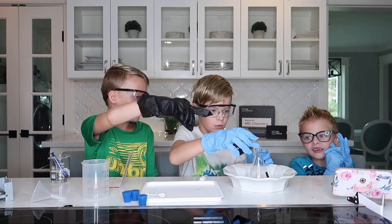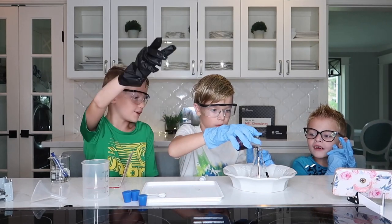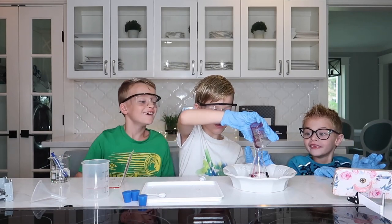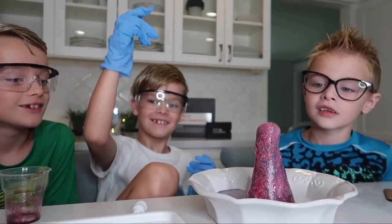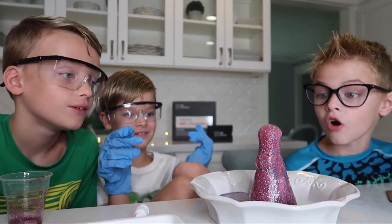The experiments are meant for kids ages 10 and up on their own, but with parent supervision, our kids who are eight and seven were able to participate in the experiments along with their older brother. Mel Science sends new discoveries to your family every month, and their kits start at $34.90 a month.